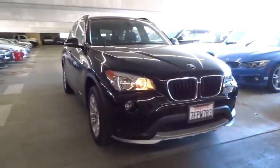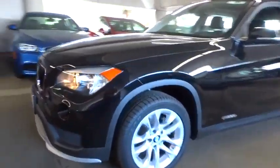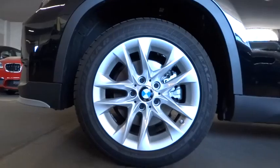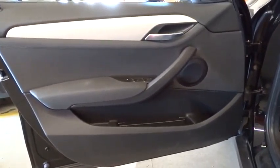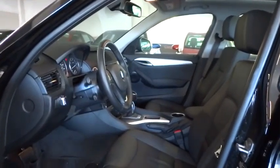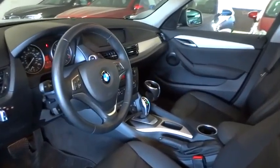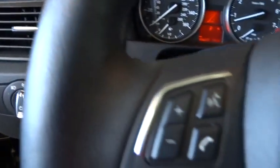This vehicle has less than 5,000 miles. This vehicle is Carfax certified one owner and qualifies for the Carfax buyback guarantee.